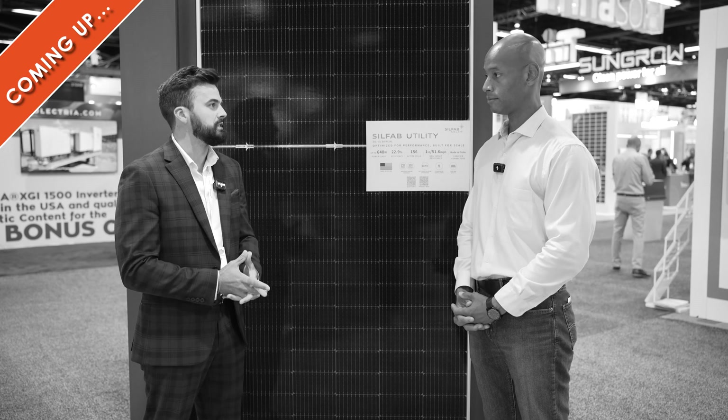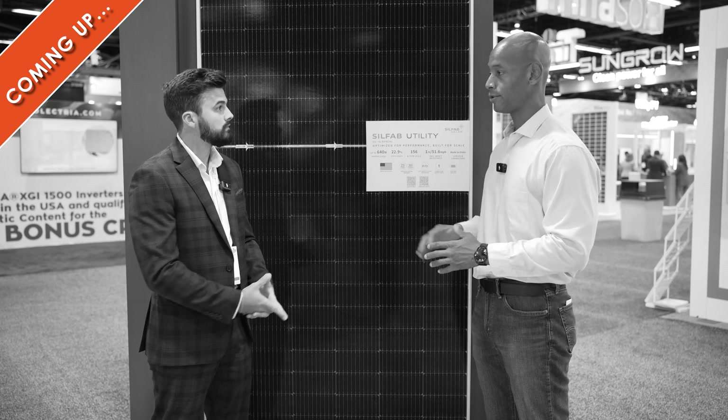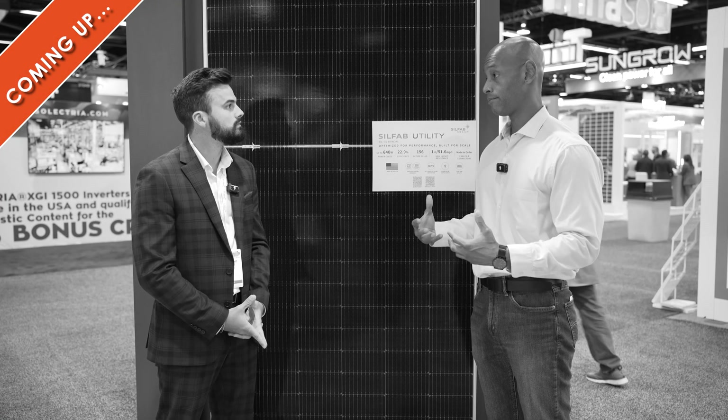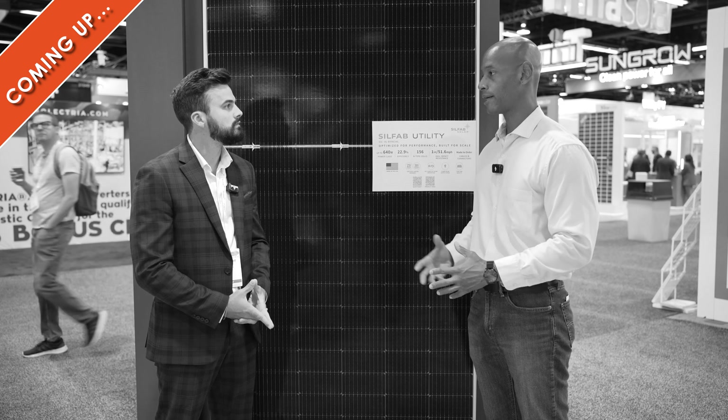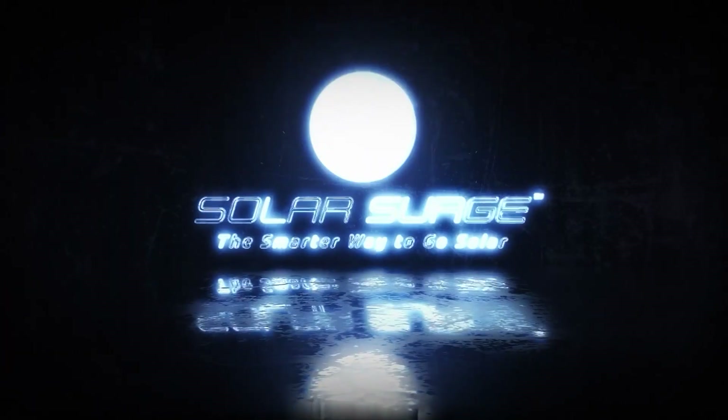The bigger the module, the easier it is to produce — you save some money on the manufacturing costs. There's an extra 10% on the investment tax credit if you can use full domestic content. For those looking to buy in significant quantities, are you selling through distribution or direct to contractors? The smarter way to go solar.